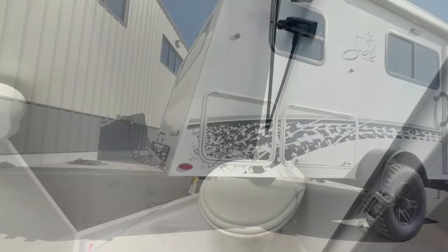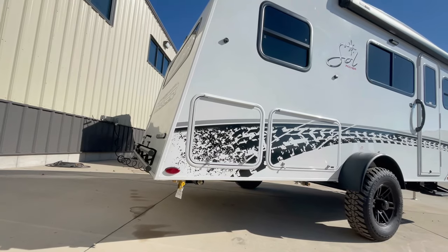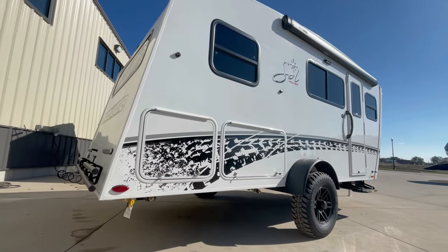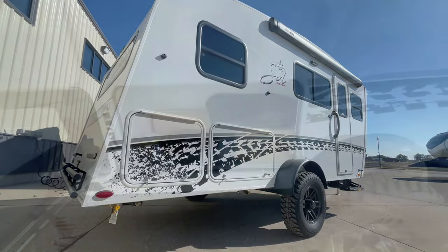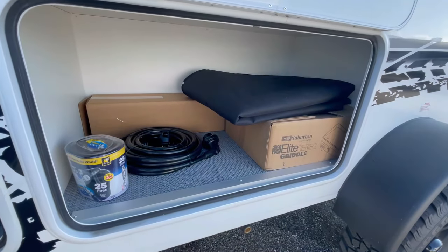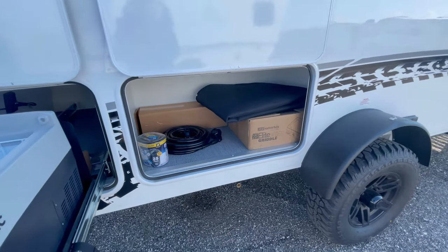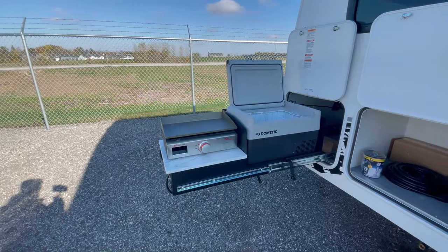When you step outside, you'll be greeted by a large 10-foot awning, providing ample shade and protection from the elements. The Dusk comes with a spacious exterior storage spot for your gear, and right next to it is one of the standout features of the Soul Dusk — the slide-out exterior kitchen.